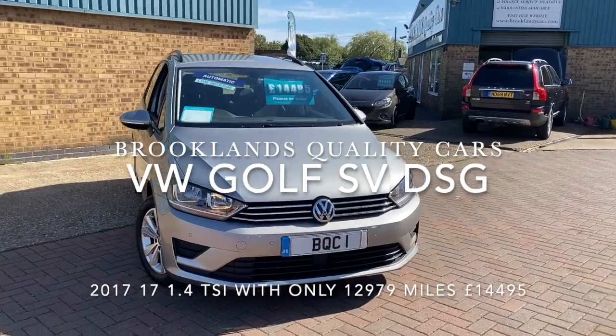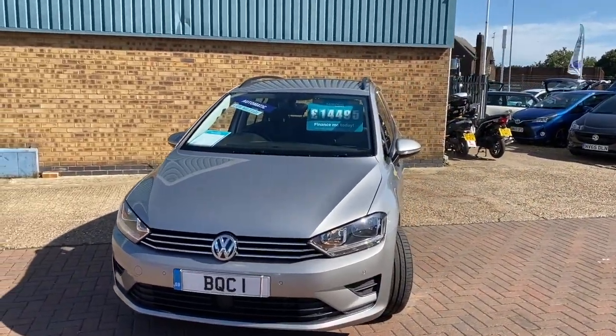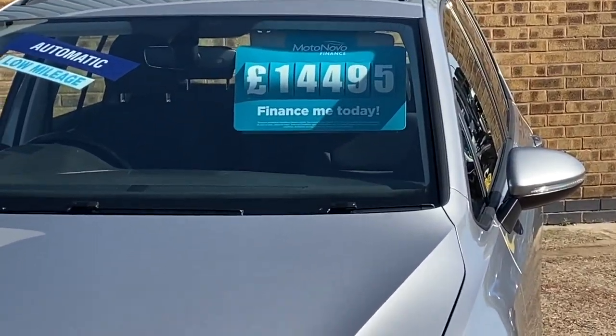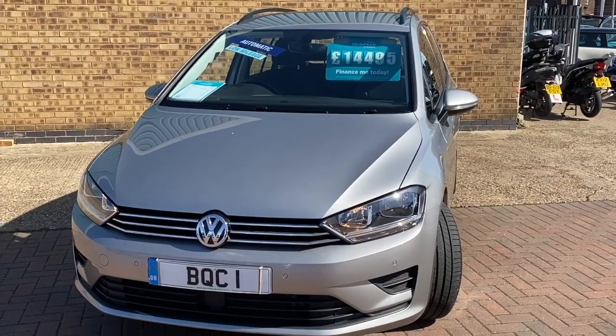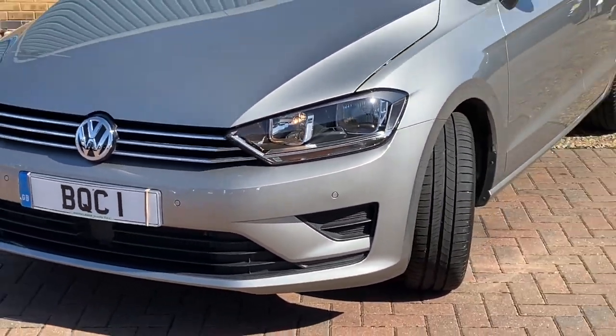Today we've got a Volkswagen Golf. This is the SV 1.4 SE TSI with a DSG automatic gearbox. It's only done 12,000 miles and advertised today at £14,495 — 2017 on a 17 plate, finished in tungsten silver metallic.